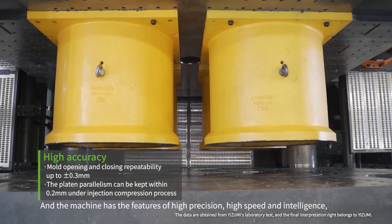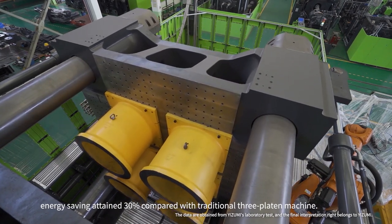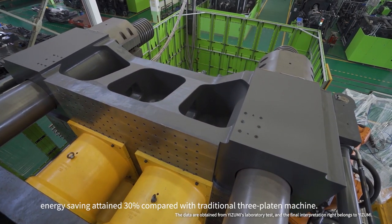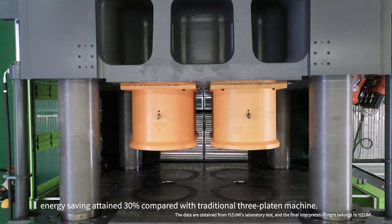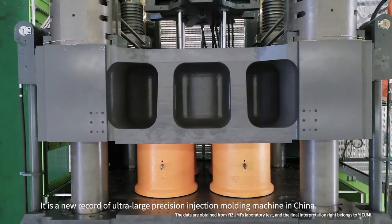The machine has the features of high precision, high speed, and intelligence. Energy saving is retained at 30% compared with traditional 3-platen machines. It sets a new record for ultra-large precision injection molding machines in China.